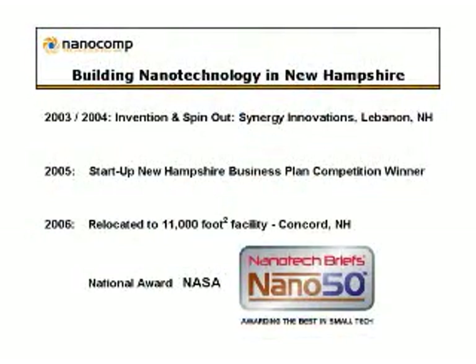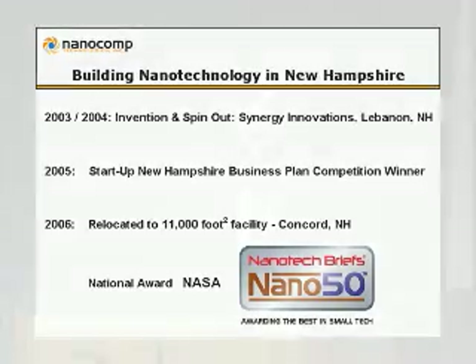The technology we're working on and what we're building is nanotechnology. We're a true New Hampshire born and bred company. Our inventors, Dr. David Lashmore and Mr. Joseph Brown, invented what we build our company on.